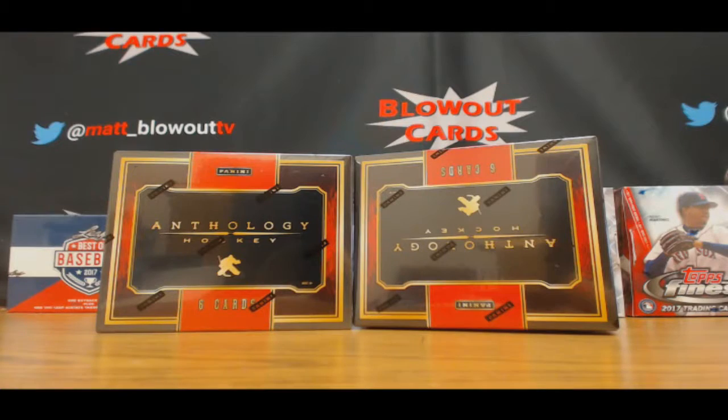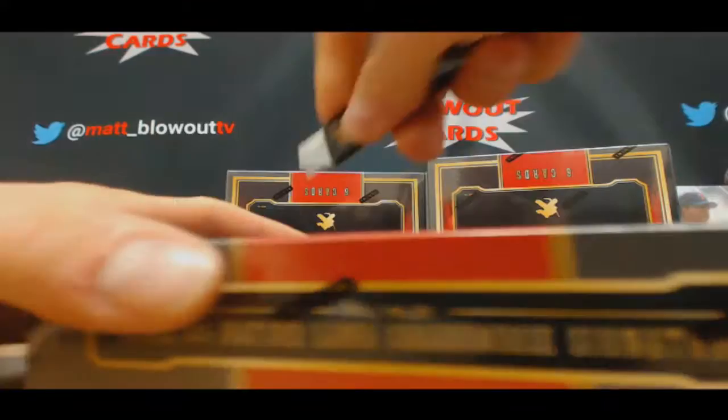Alright guys, we got Bud here who's going to crack open four boxes of Anthology Hockey. Good luck.